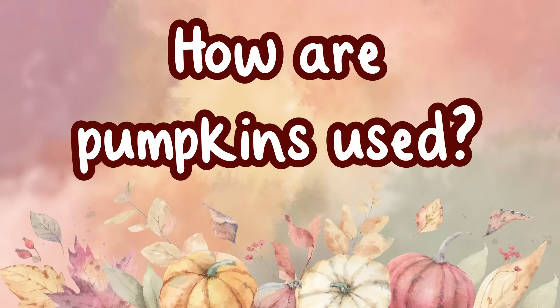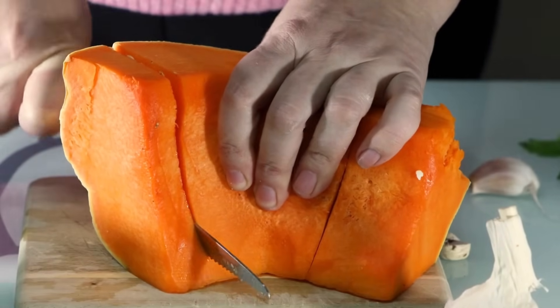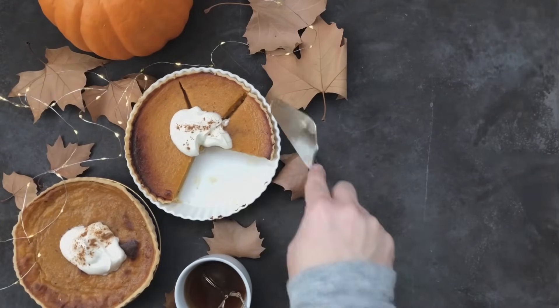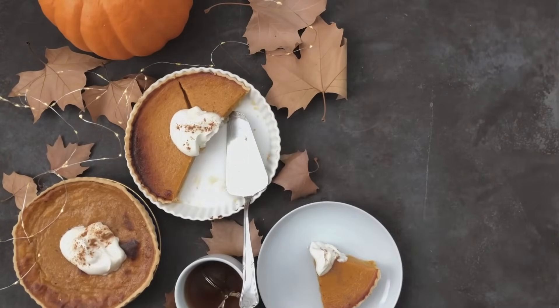How are pumpkins used? Pumpkins are a fruit. They are used in a variety of recipes. Pies, muffins, breads, and cakes are some of the foods made from pumpkin.